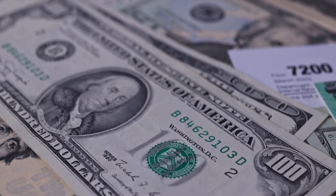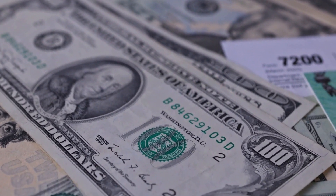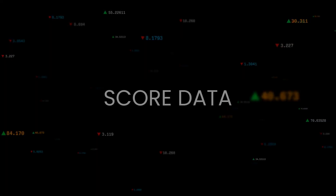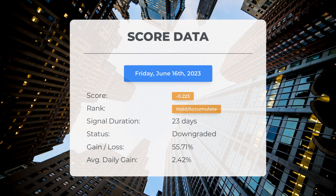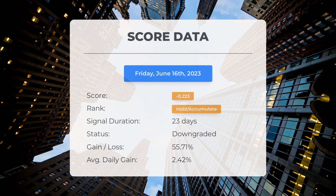Please note that this video is for informational purposes only and should not be considered as financial advice. Since May 16th, 2023, our system has ranked MicroVision as a hold/accumulate, giving it a score of minus 0.22. Let's take a look at the stock's performance during this period.